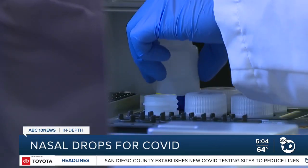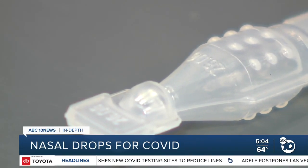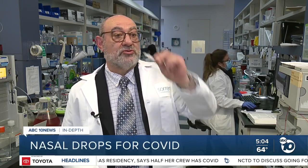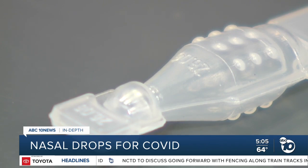Sorrento Therapeutics has been running phase 2 clinical trials on a nasal treatment for COVID since last summer, called COVID drops. This low fill capsule would be filled about halfway with the antibody, and the patient leans their head back and just drops it into both nostrils. They've been testing it on volunteers in the U.K., Mexico, and in the U.S.